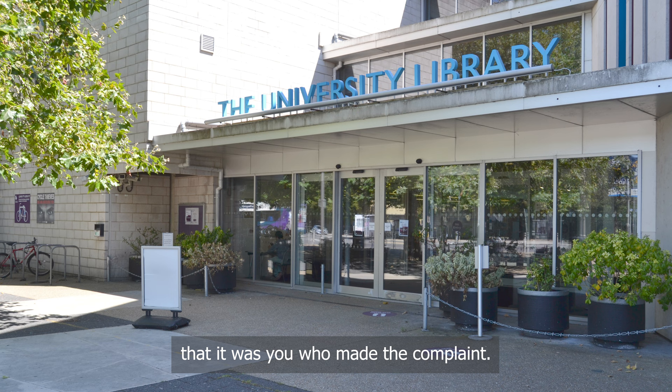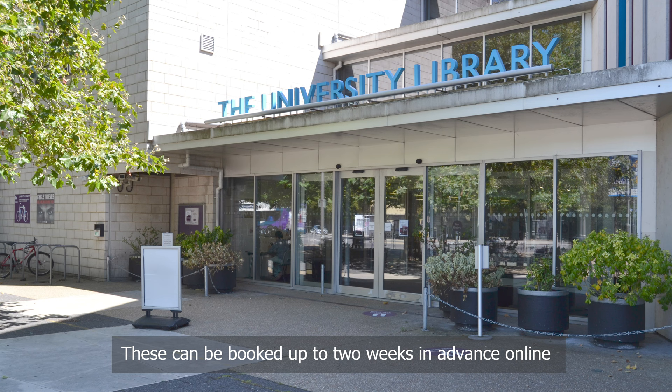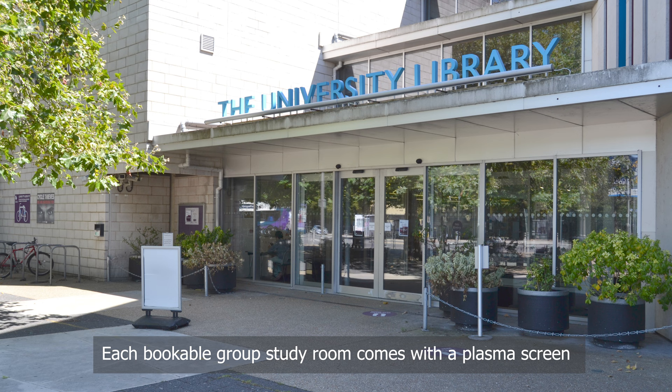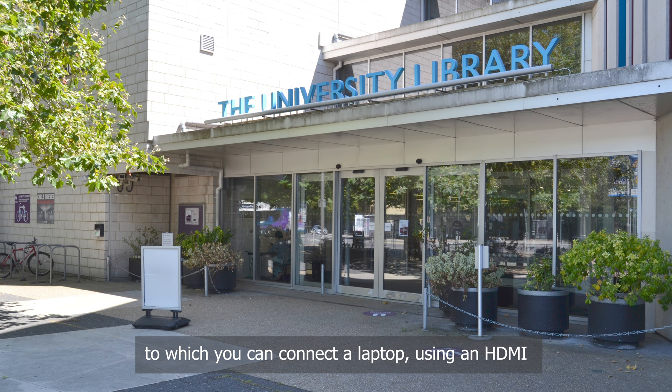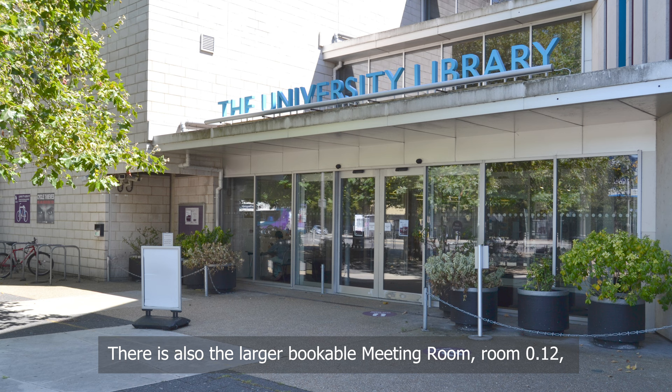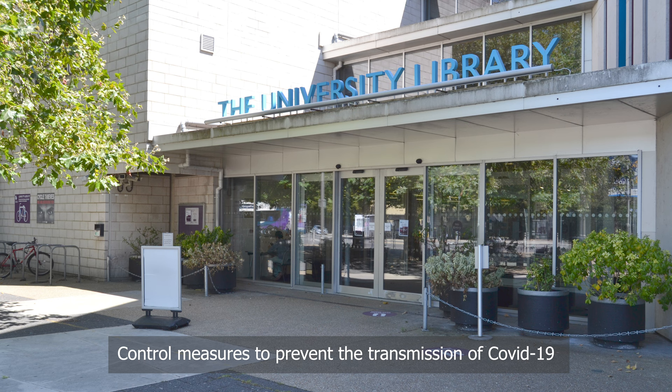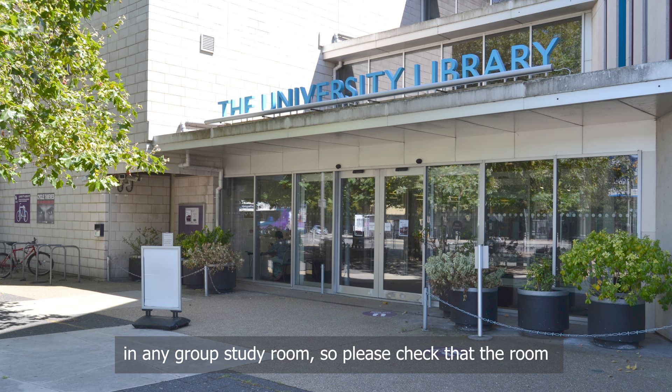If you stand in the middle of the atrium and look around at the upper floors, behind you you will see the bookable group study rooms. These can be booked up to two weeks in advance online or using the room booking kiosk next to the reception desk outside of the turnstiles. Each bookable group study room comes with a plasma screen to which you can connect a laptop using an HDMI or sometimes a VGA cable to practice presentations. There is also the larger bookable meeting room, room 0.12, on the ground floor, which offers a projector instead of a plasma screen and is ideal for larger groups. COVID-19 control measures mean we have to limit the number of people in any group study room, so please check that the room you are booking will be large enough for your group.